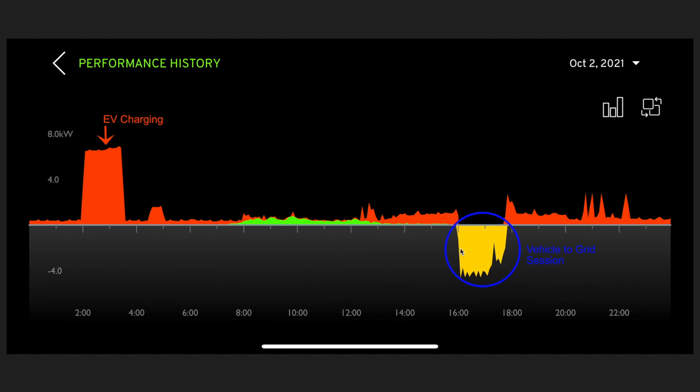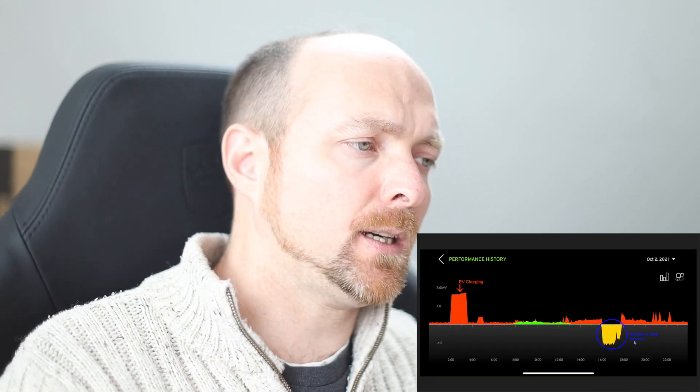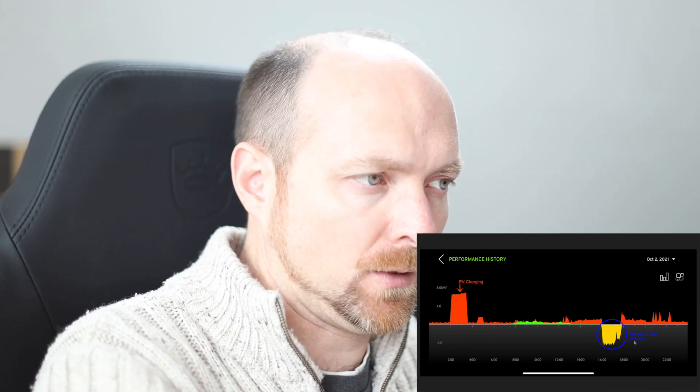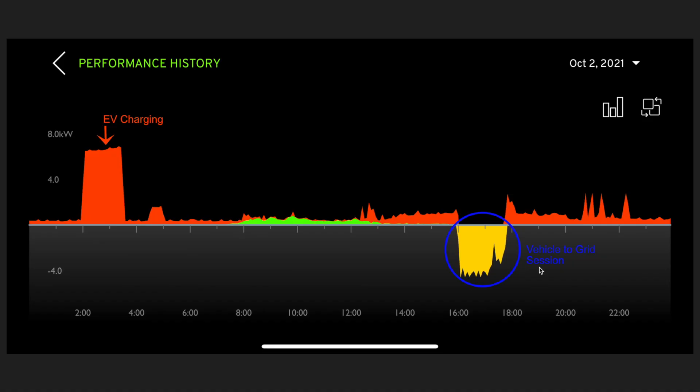This slide shows a big charging session followed by vehicle-to-grid happening a little earlier. I have no control over when these sessions begin — apart from not having the car connected. The energy company sends a command to the car to start pushing energy to the grid at certain times of day, based on grid demand. We can see all of our consumption during that period is completely gone — we're not importing any energy — but the jagged lines cutting into the export show the house using energy from the V2G session.